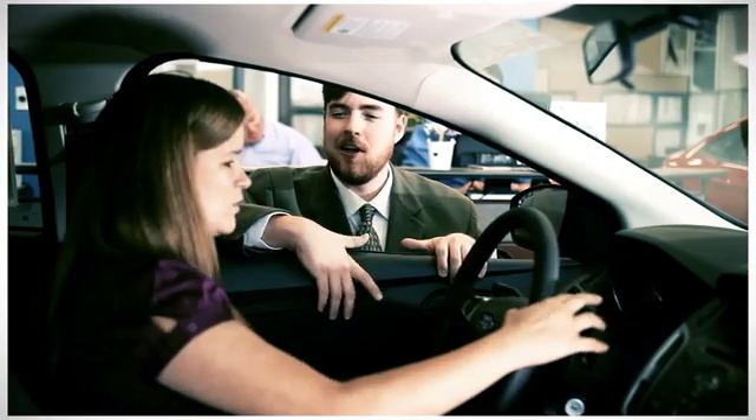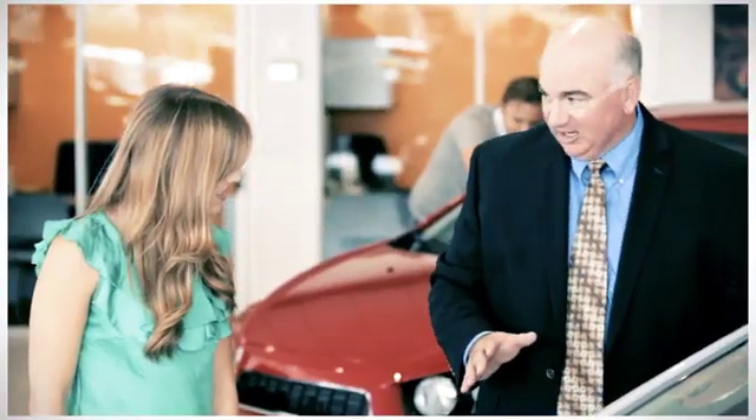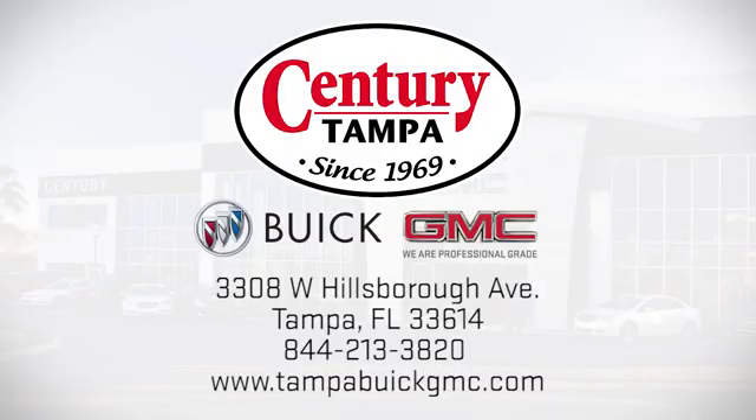At Century Buick GMC, our sales and service professionals have only one purpose, to exceed your expectations. Come see us today. We're easy to find at 3308 West Hillsboro Avenue in Tampa.